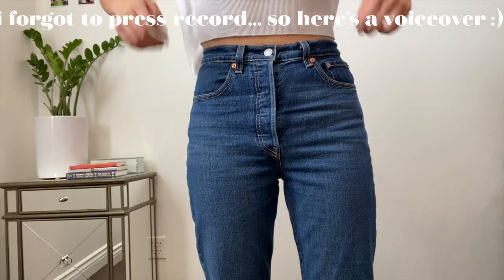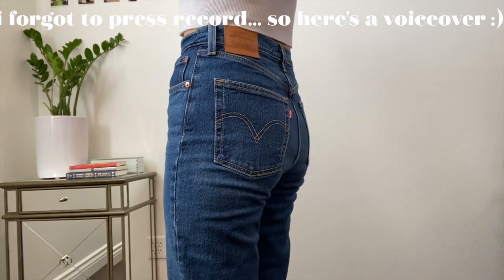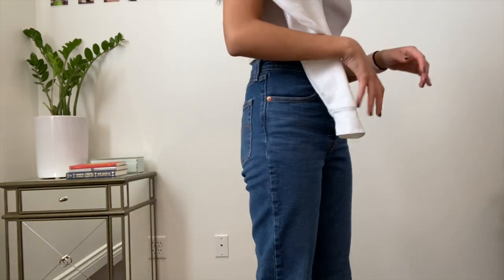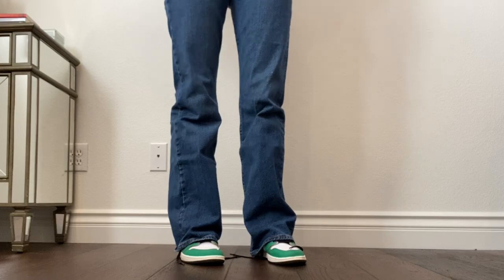These are the ribcage bootcut Levi's. I got the 33-inch ones instead of the usual 31-inch because all of my jeans are either right at or above my ankle, and I wanted these to be a little baggier. I took a big risk buying them online from the website, which I usually don't do because I need to try them on, but thank goodness I did — they've become some of my favorite jeans and I know they'll be a staple for a long time.